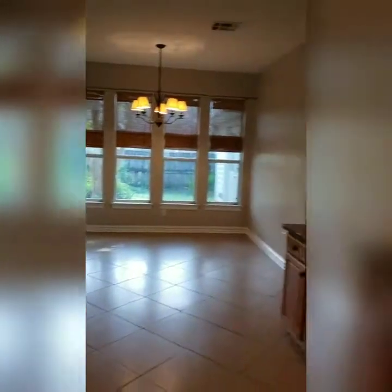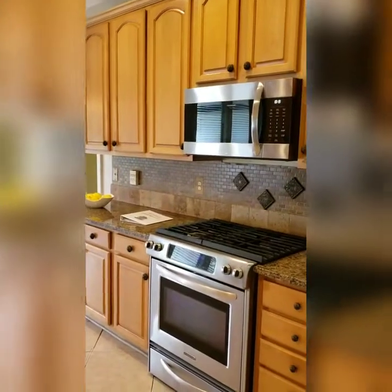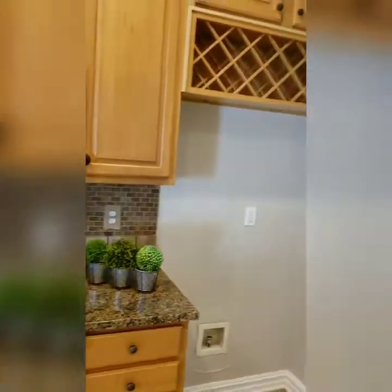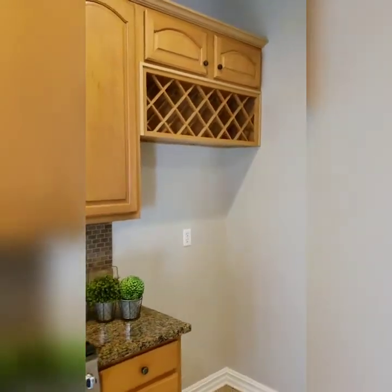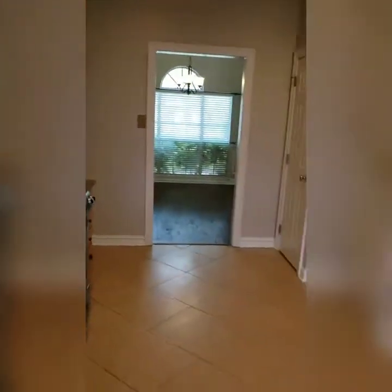Let's look on this side of the kitchen — brand new microwave, and a little wine rack area far above the fridge. Let me back up and show you this view of the kitchen and dining.